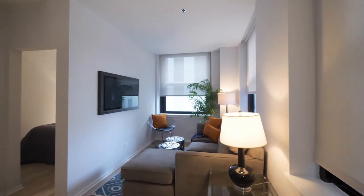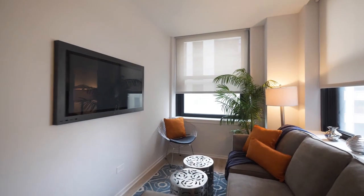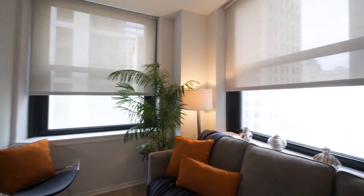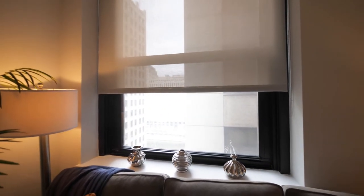Looking at the living area, which has windows on two walls. Looking out toward the Chicago Riverwalk, just a short block north.